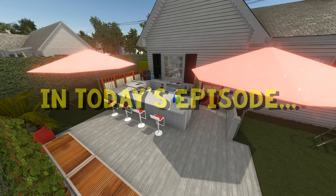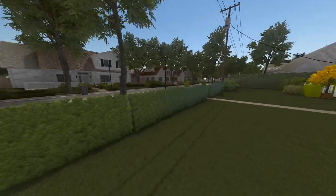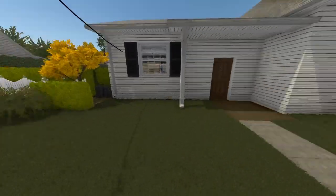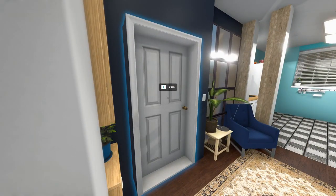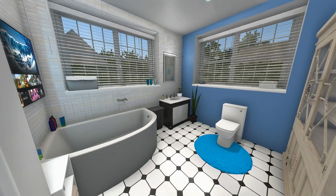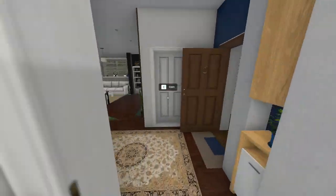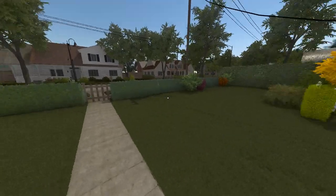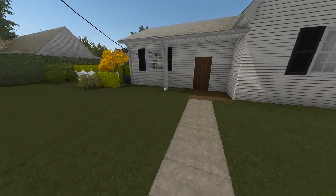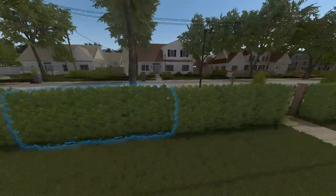Hey all, Tobes here playing some more House Flipper, back at the house after the flood. So we are bringing this one to a close today hopefully. Last episode we did this big luxurious master suite with the ensuite bathroom and the pimpin' TV above the bath. Today it is time to tackle the garden - we're going to do both the front and the back gardens today and hopefully get this sold.